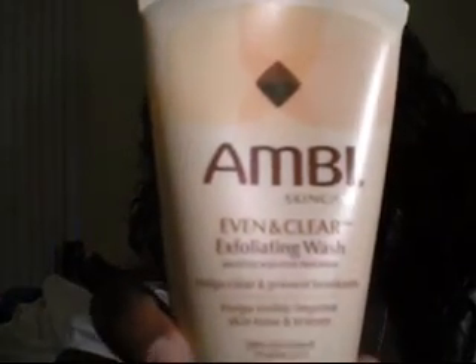Starting with face products — I've been using A&B the cleansing bar for quite some time now, the Shade Bar soap and the Black Soap. I picked up the A&B Evening Clear exfoliating wash and I like this product. The only thing I don't like about it is that after I wash my face, it leaves my skin kind of dry — but I think it might just be the air or something.